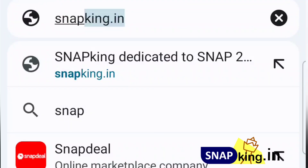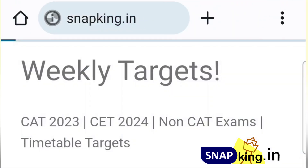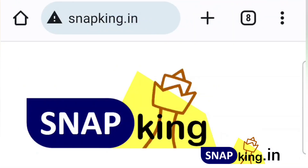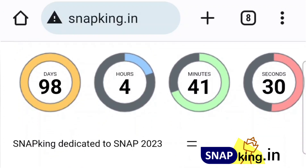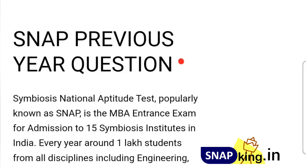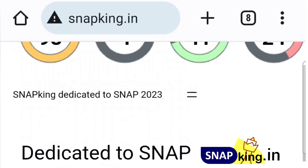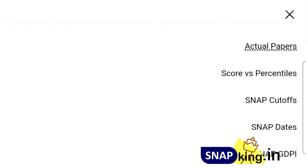So let's start with the overview. I'm taking you to the snapking.in website — this is a dedicated website for the SNAP exam. Once you go to the site, you will get all the details. We've got 98 days remaining for the exam. Now the time is serious. In case you want to join our crash course, you are most welcome. Previous year papers — everything you want, everything you will get.